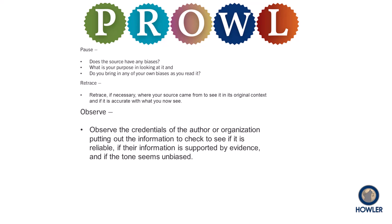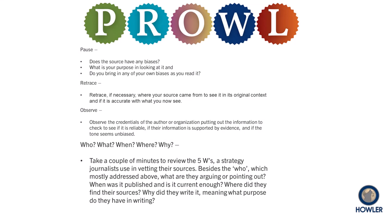Further, and perhaps most important, is the information provided supported by credible evidence? And do they make the evidence clear and easily available? The W addresses our question words. Besides who, mostly addressed above, ask: what are they arguing? When was it published, and is that current enough? Where did they find the information that they're sharing with you? And why are they offering this information? Do they have an agenda they're trying to promote, or is this offered primarily to teach and inform the reader?